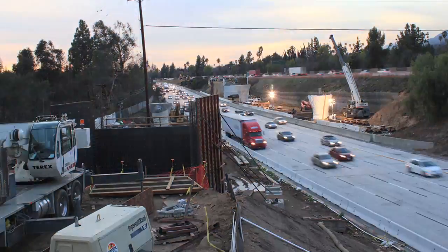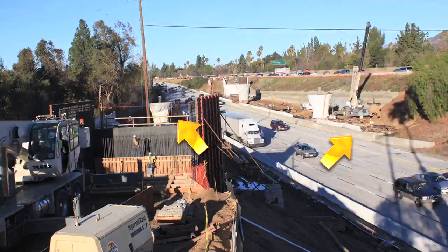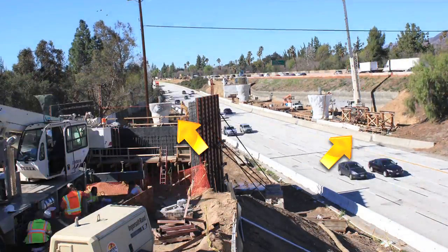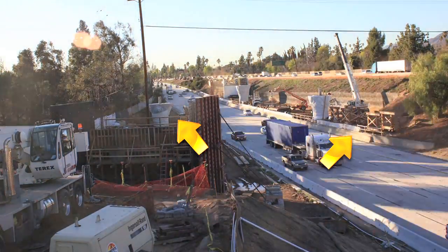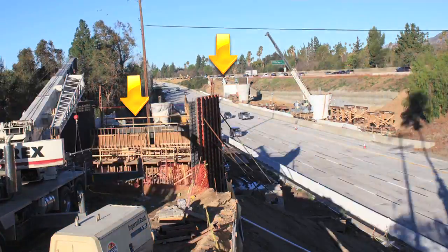These time-lapse images were taken over the period when the false work was erected. As you can see, the initial work began on either side of the eastbound freeway as the temporary columns were built.